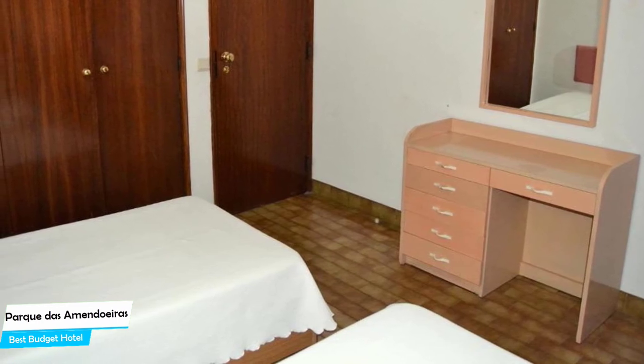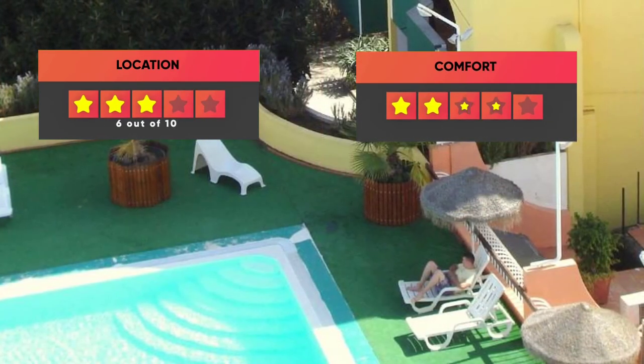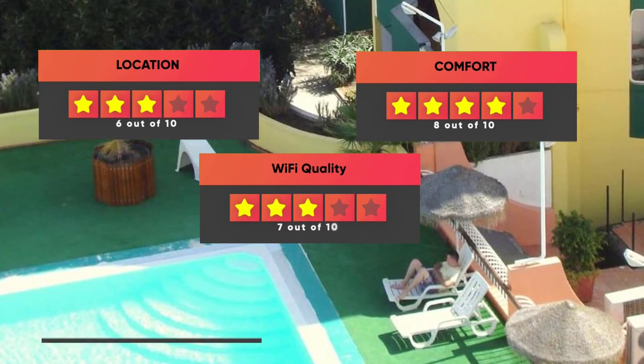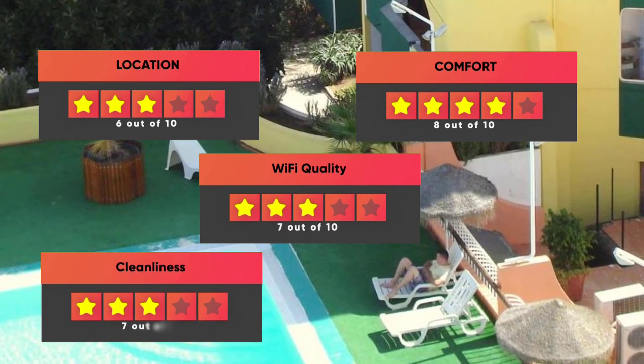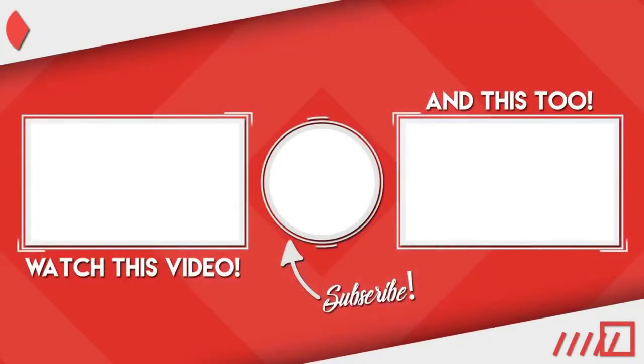Prices can vary depending on the room size and what it has to offer. Here are our ratings for this hotel: Location – 6 out of 10, Comfort – 8 out of 10, Wi-Fi Quality – 7 out of 10, Cleanliness – 7 out of 10, Value for money – 10 out of 10. Thanks for watching — I hope this video was helpful to you.